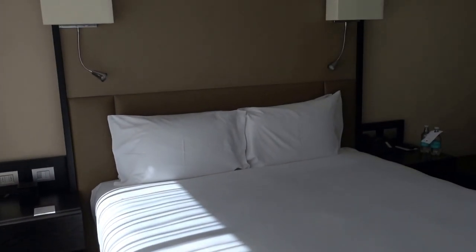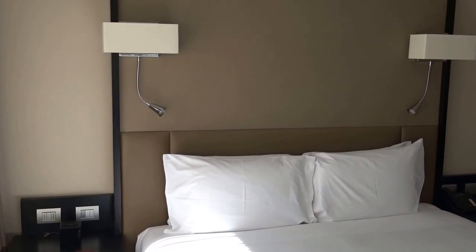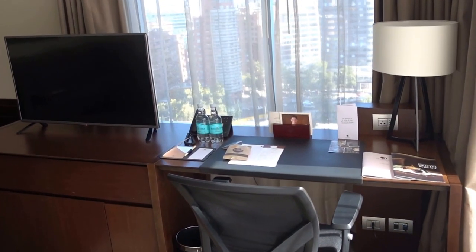So again, this is the DoubleTree Hotel here in Santiago, Chile in the Vitacura / Las Condes area, and this was corner deluxe room 1520.